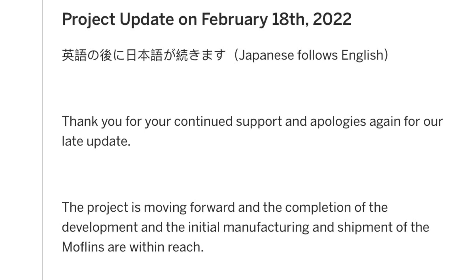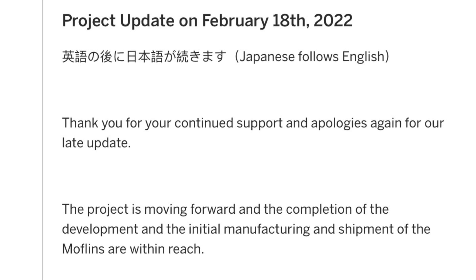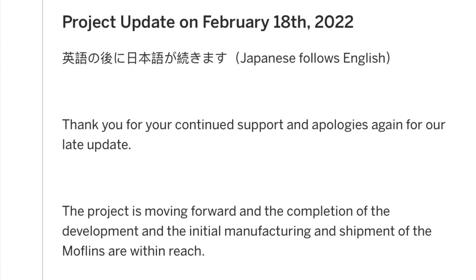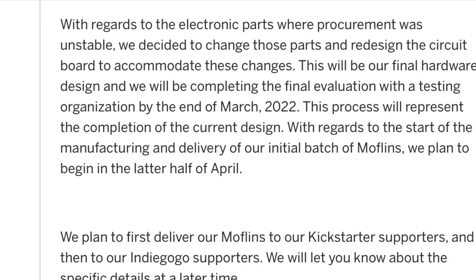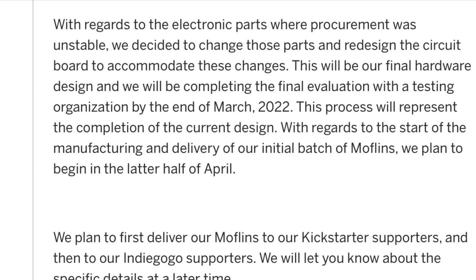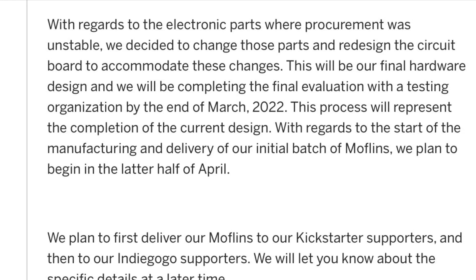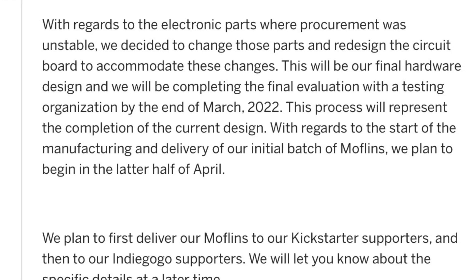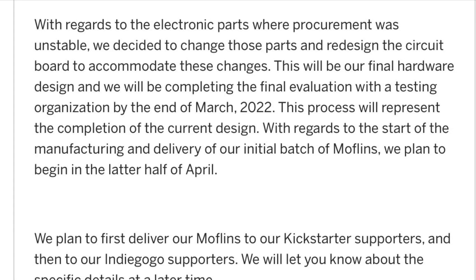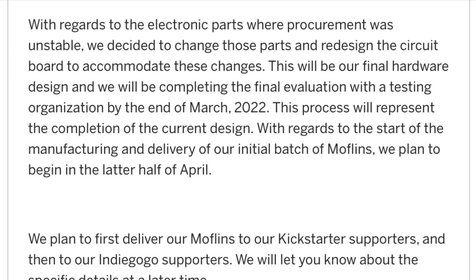This is the update that was put on Indiegogo on the 18th of February: 'Thank you for your continued support and apologies for the late update. The project is moving forward and shipment is within reach.' They go on to say that procurement for electronic parts is still unstable, that they've had to redesign a circuit board to accommodate changes, and that completion of the current design won't be until the end of March 2022.